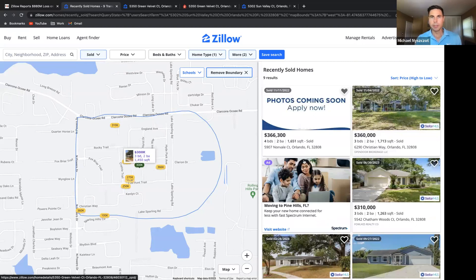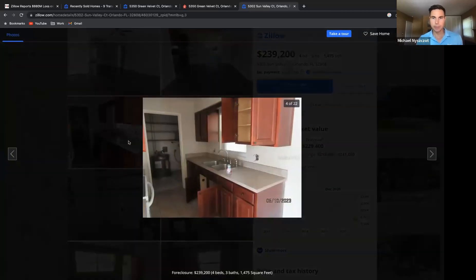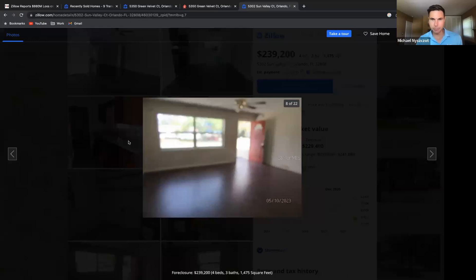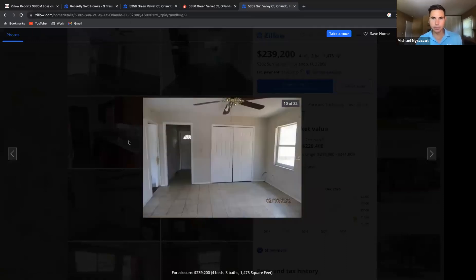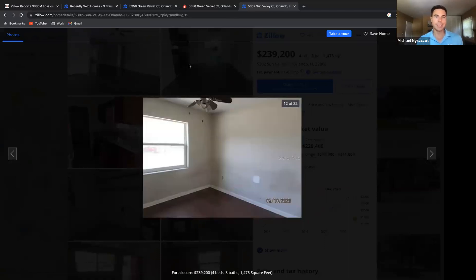The Zestimate we saw here is $229K. The property's cabinets are in good condition but probably 20 years old, appliances are old, and the property needs paint. Some of the photos are blurred so it's tough to tell, but there are older tiles as well. So the property needs some love and it's valued at $229K based on the Zestimate.